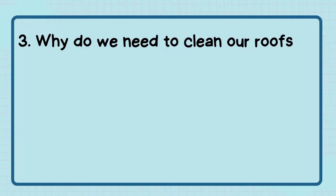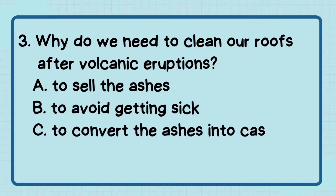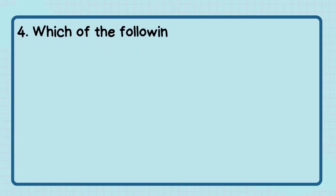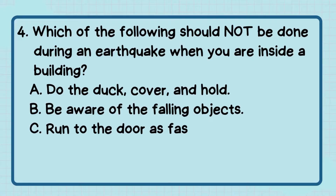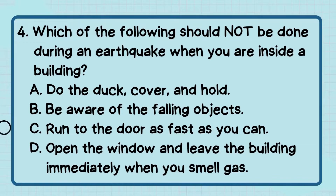Number 3: Why do we need to clean our roofs after volcanic eruptions? The correct answer is letter D — to prevent collapse and corrosion. Number 4: Which of the following should not be done during an earthquake when you are inside a building? The correct answer is letter C — run to the door as fast as you can.